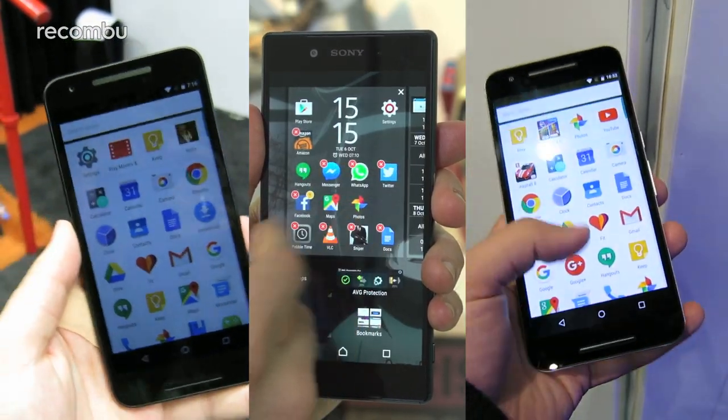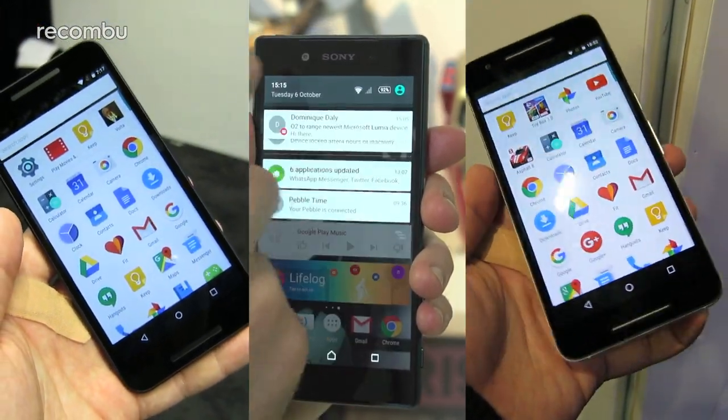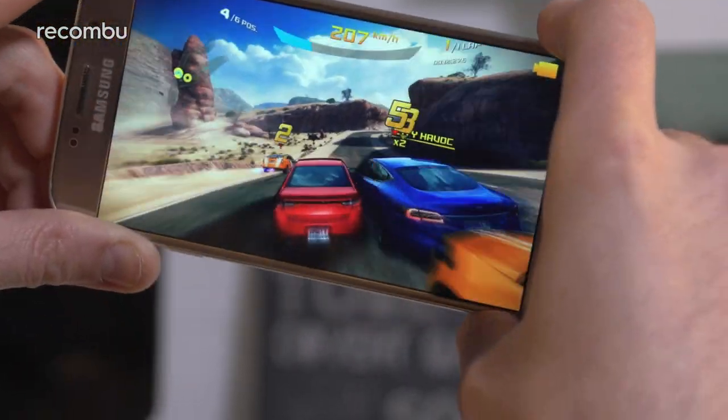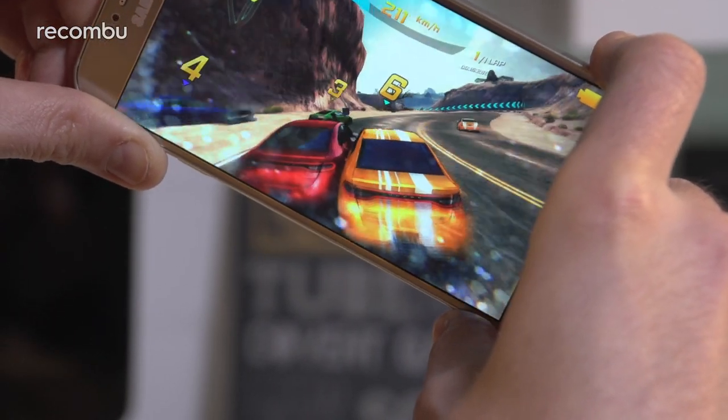All four phones run Android, but only the new Nexus phones have Marshmallow installed. For the Z5 and the S6, you'll have to wait for the manufacturers to update them. The good news is that Android runs beautifully on each of these handsets, with smooth everyday performance from the Snapdragon chips in the Nexus phones and the Xperia Z5. Samsung bucked the trend with its own Exynos 7420 processor, which benchmarks even better than the others and proves perfect for high-intensity gaming.